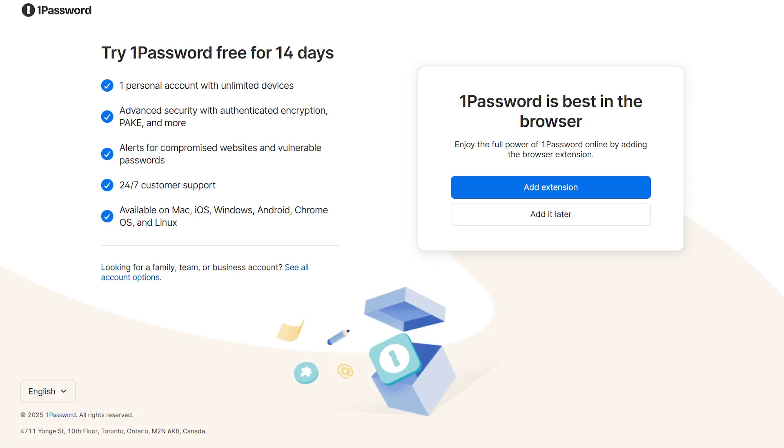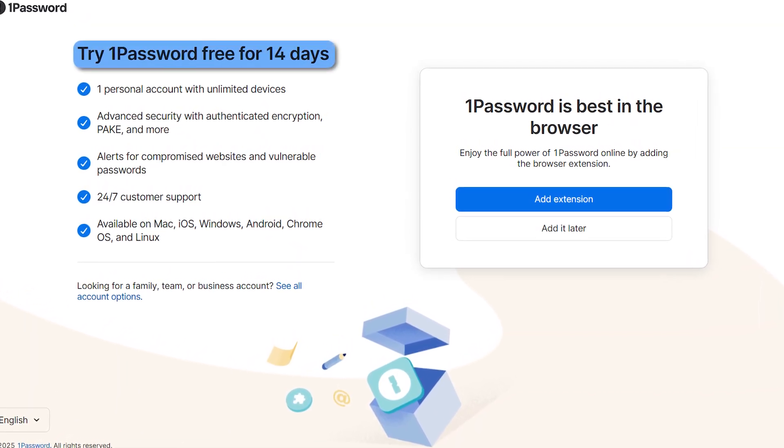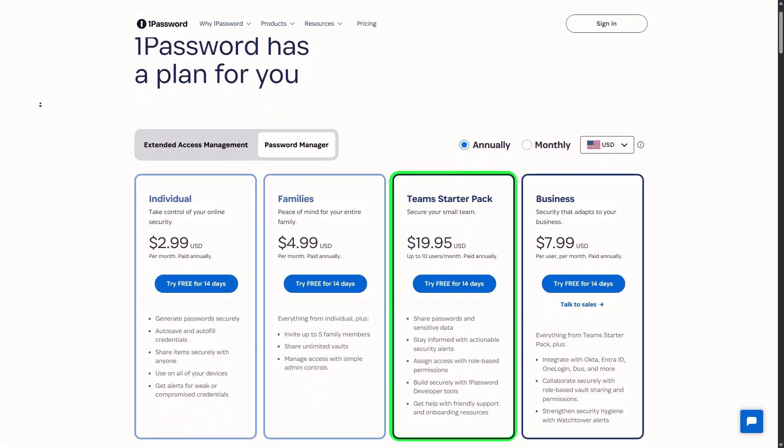Let's talk money, because we all want good value for what we spend. 1Password doesn't have a completely free version, but they do give you a 14-day trial to test it out. After that, the individual plan runs about three bucks a month, but for families — which is what I went with — it's $5 monthly and covers up to five people. I also looked into their business options: their team starter pack is around $20 a month for up to 10 people, which seems pretty reasonable for what you're actually getting.